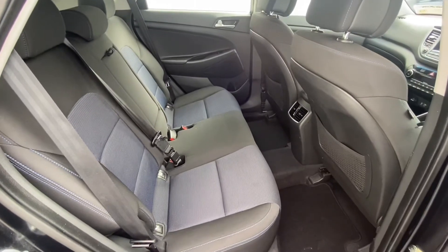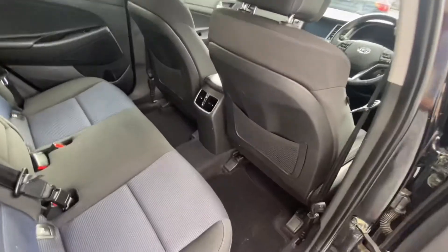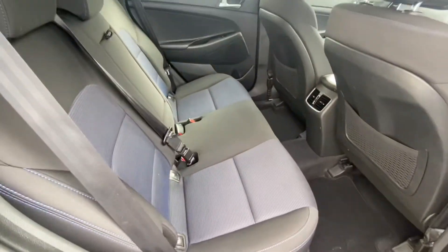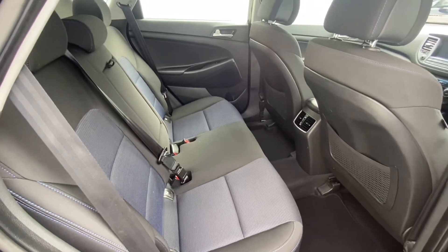This is the back of our Hyundai Tucson Limited Edition. You have your kick-proof chairs, ISOFIX points, electric windows in the back — very comfortable and spacious.